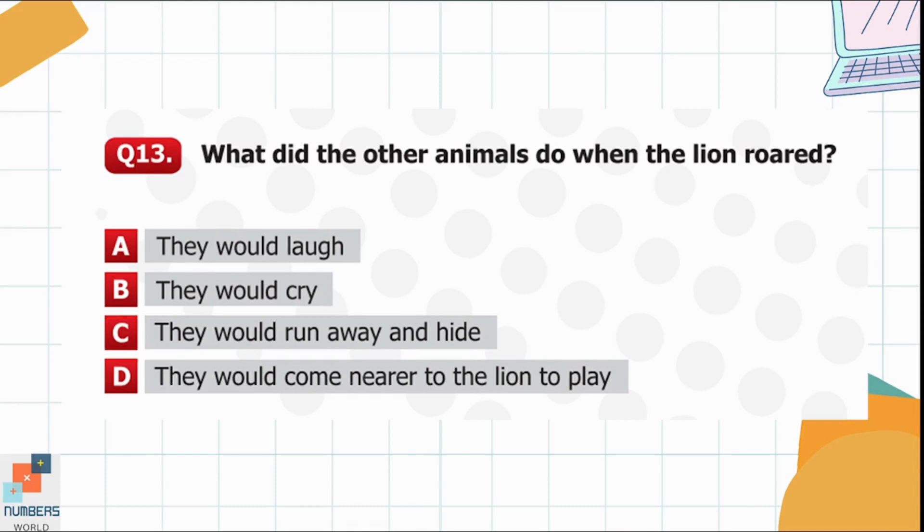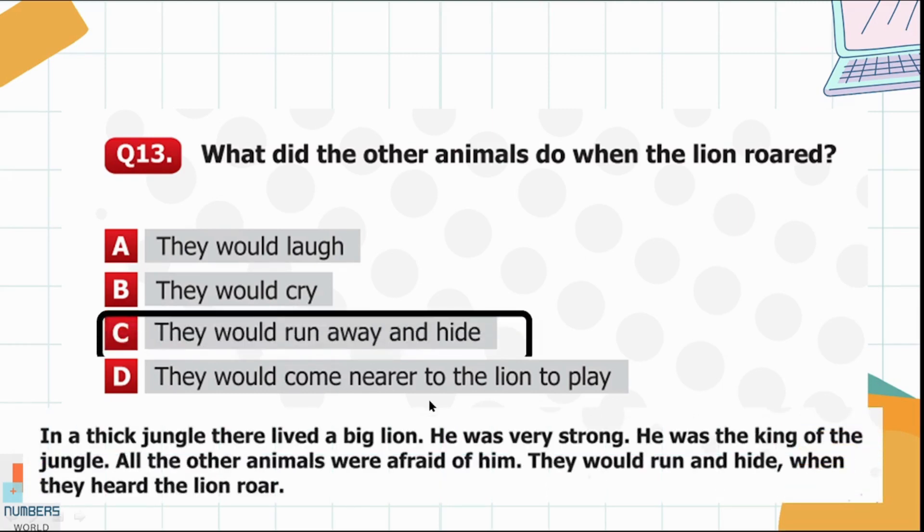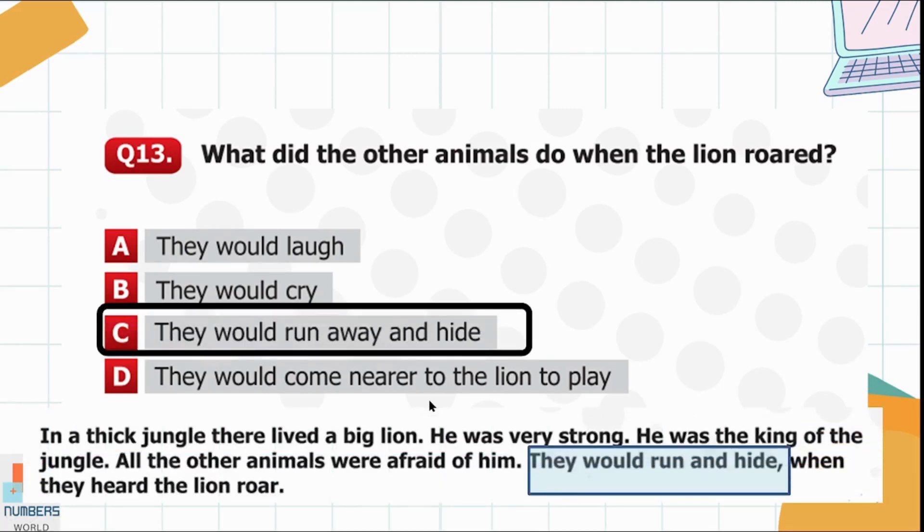Question 13. What did the other animals do when the lion roared? Option A: They would laugh. Option B: They would cry. Option C: They would run away and hide. Option D: They would come nearer to the lion to play. They would run and hide when they heard the lion roar, so option C is the right one.